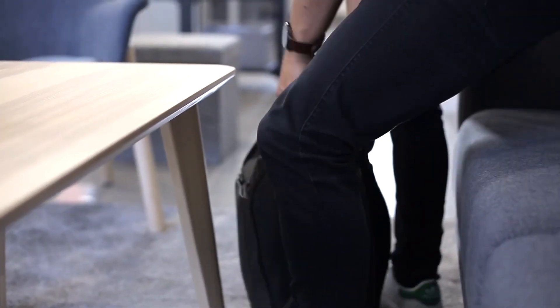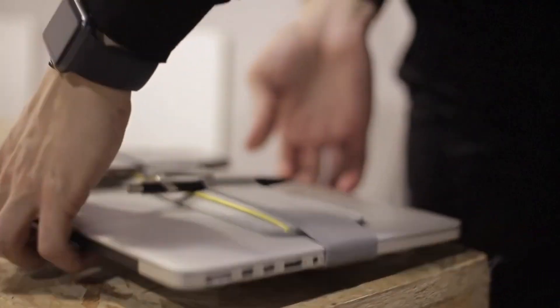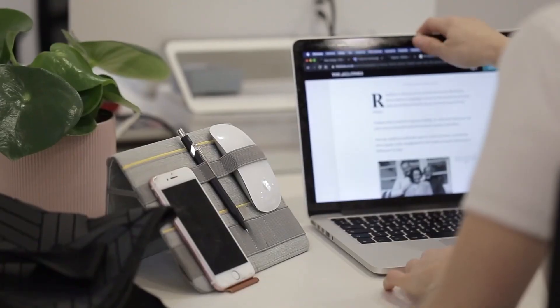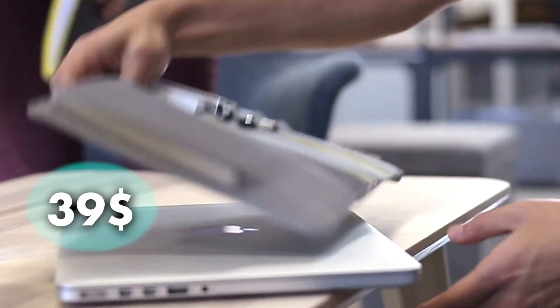The solid hold keeps your belongings in place, providing peace of mind during your journeys. The technological adhesive leaves no trace, making it simple and painless. Compatible with laptops ranging from 12 to 17 inches, it can be positioned anywhere you need it. It costs you $39.